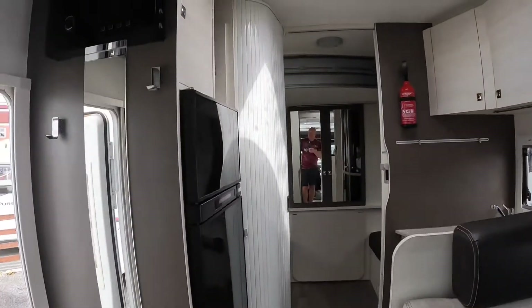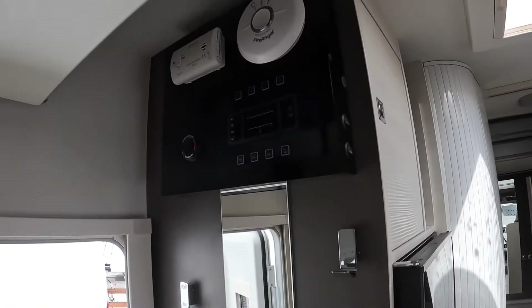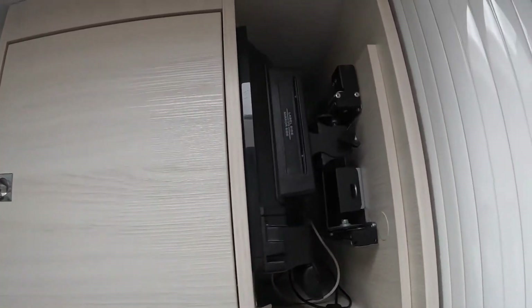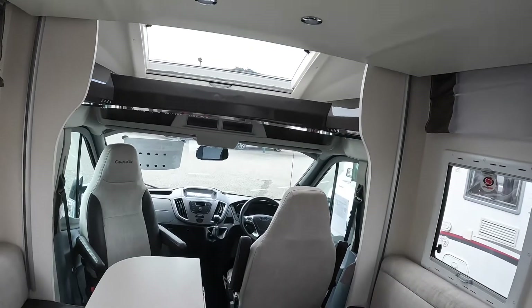So going through — big fridge, there's your control panel, and a freezer as well obviously. TV up there which pulls out, so you'd have to watch TV from down there. Not sure about that.